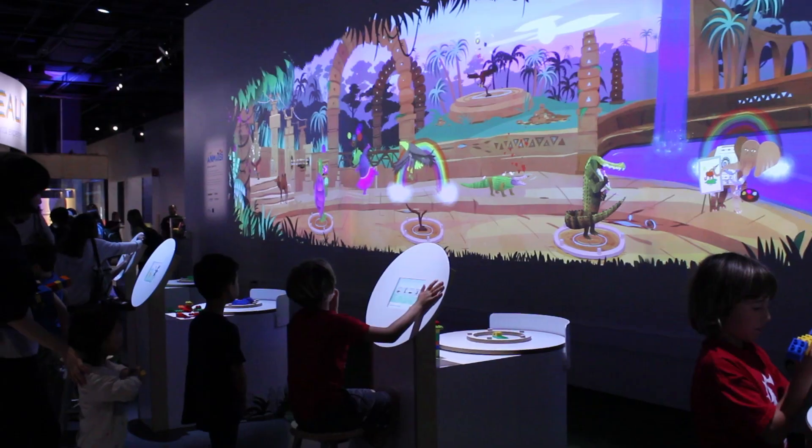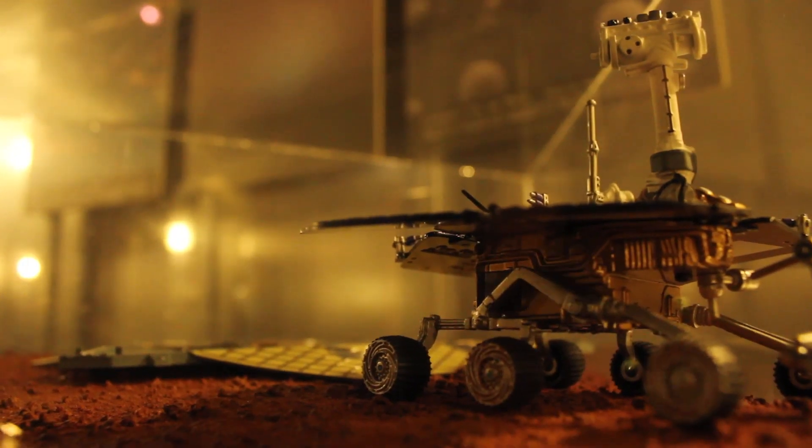I want to be an inventor when I grow up. I've learned about technology and robotics related to biotech.